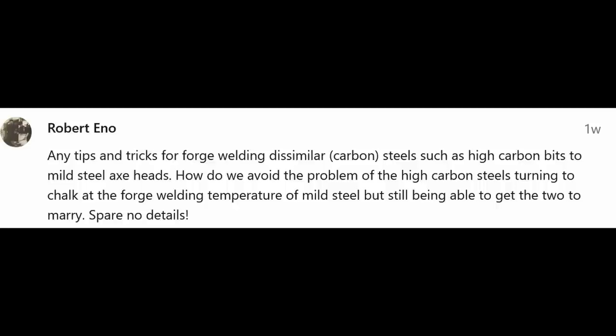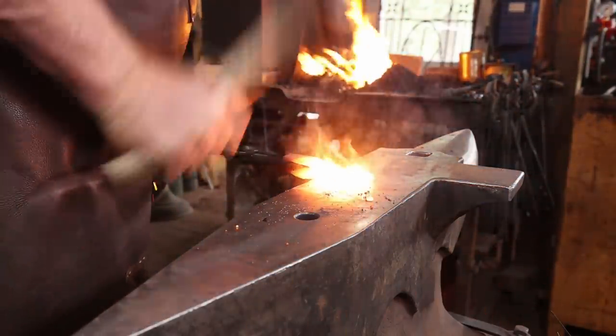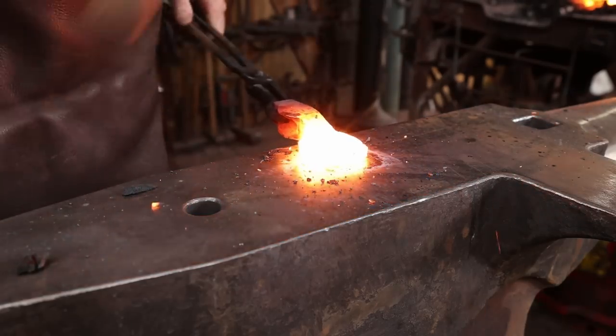Robert asks about tips for forge welding dissimilar metals — carbon steels and high-carbon bits to mild steel axe heads. The biggest trick is don't overheat it. The carbon steel is going to weld at a lower temperature than the mild steel. There's a crossover where both are at welding heat at the same time, but overheating that carbon steel bit just turns it to mush. Experiment with different steels — I've had trouble with O1 but very good luck with 5160. Practice, practice, practice — that's always the best technique.